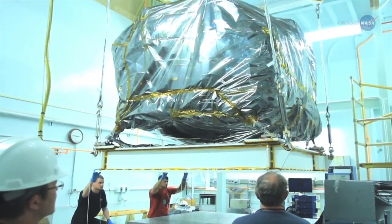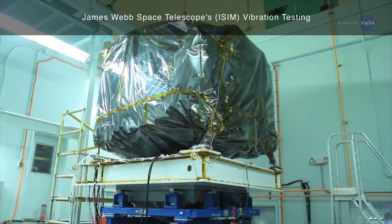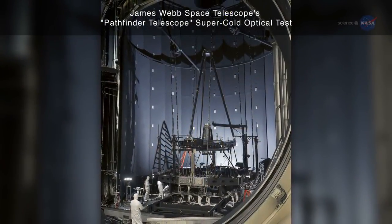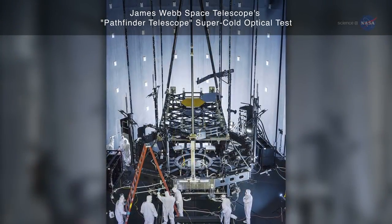Once the telescope is fully assembled and attached to the instrument module, the whole unit will be vibration and acoustic tested. Final cryogenic testing takes place at Johnson Space Center in early 2017, in the same vacuum chamber that tested the Apollo lunar lander.